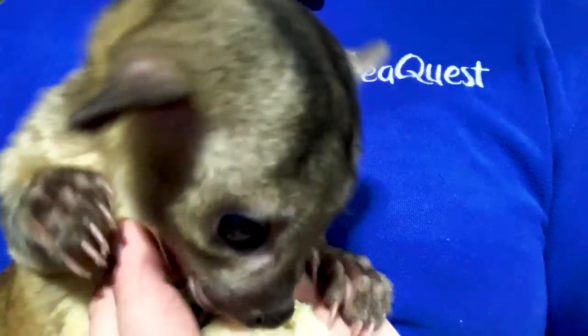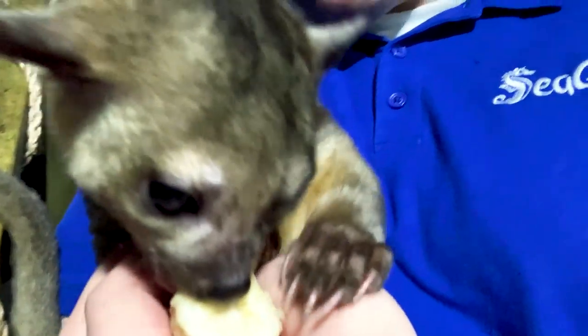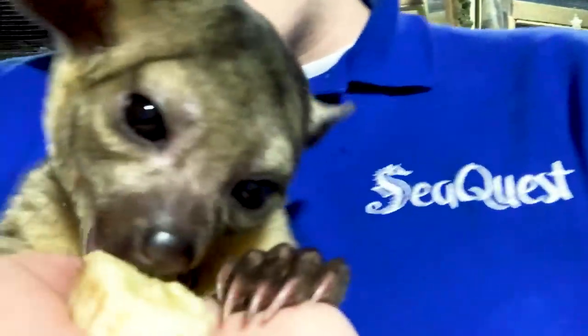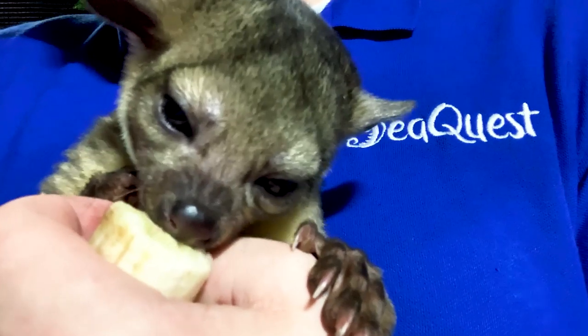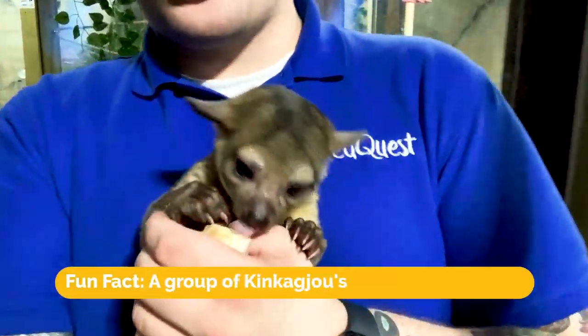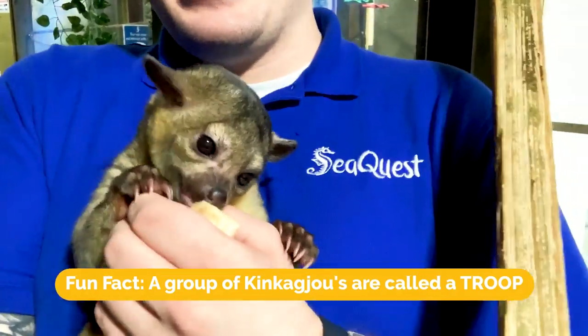He can run just as fast up a tree as he can down a tree. He can actually turn his hands backwards as he's running down a tree. Just look at that little ferocious face as he's chowing down on that banana. Now these guys are known to live solitary as well as live in a group. When a group of these guys get together they're called a troop - a troop of kinkajous. Can't get any cuter than that.